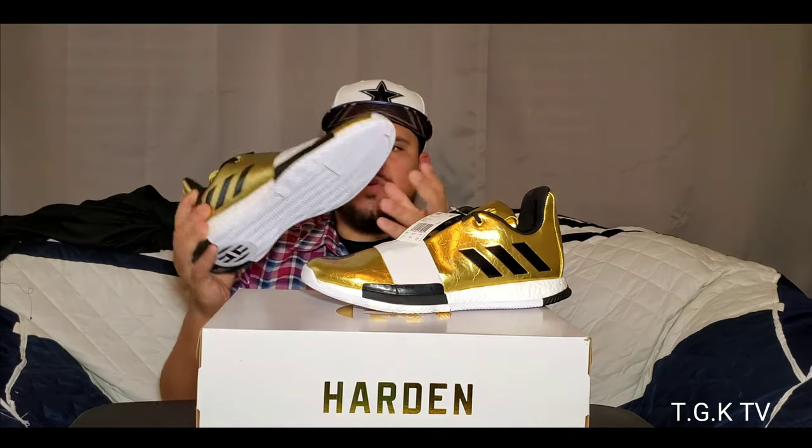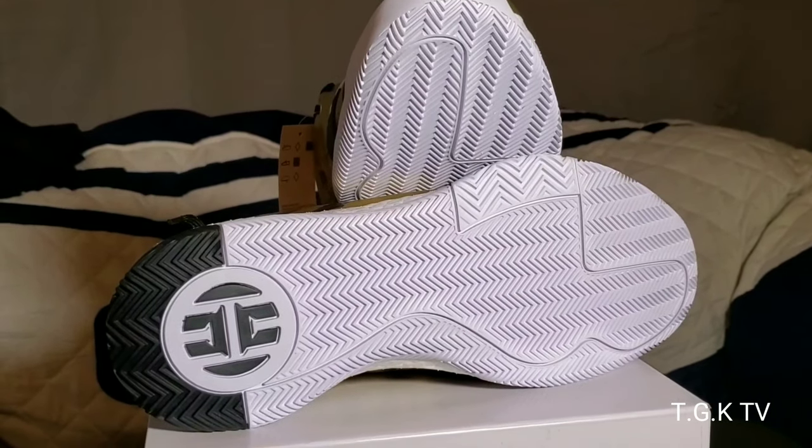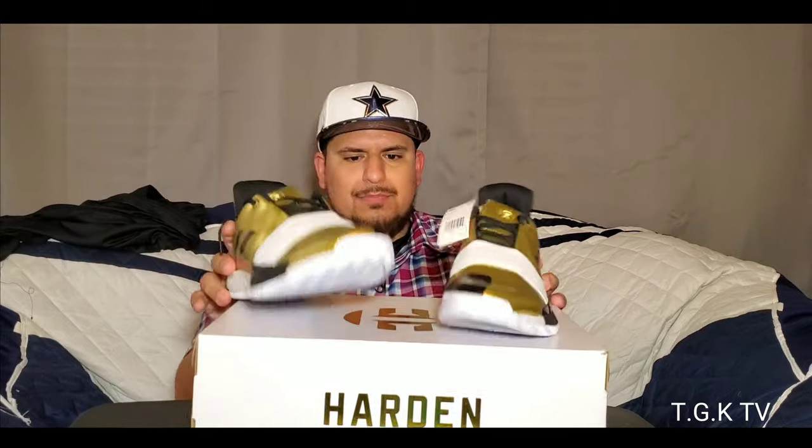I've heard a lot of great things about these kicks as far as traction is concerned. This comes with Boost — Boost is probably the single greatest cushion system out there right now in the world. I've heard great things about the lockdown, and it looks like one of those solid shoes. You've got your regular herringbone traction — can't beat that. Adidas always has good traction, though I've been fooled once or twice recently. These are the James Harden Vol 3, 'I'm a Star' gold metallic edition — take a look.